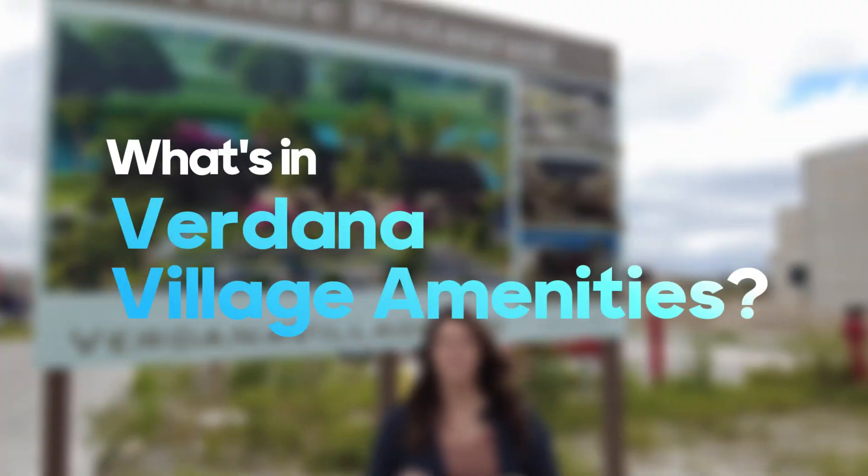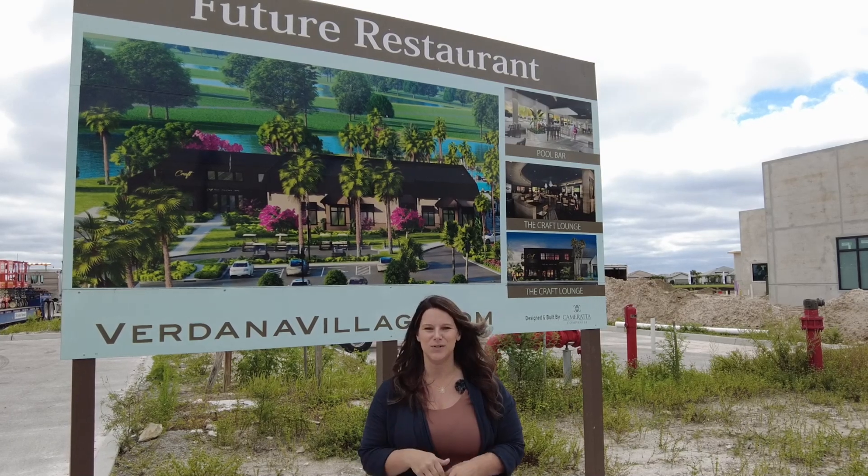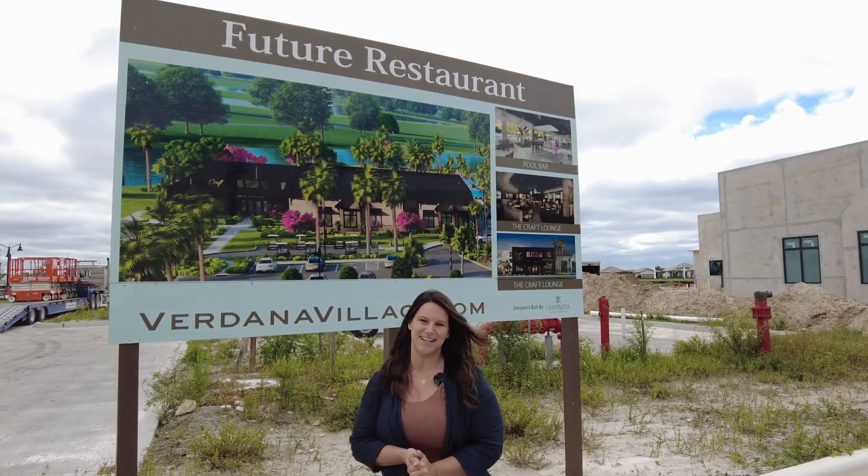Have you heard the buzz about Verdana Village's amenities? We're going to take you inside the Amenity Center on this tour of Verdana Village — an update of the Amenity Center.